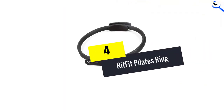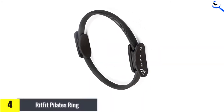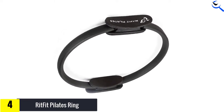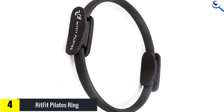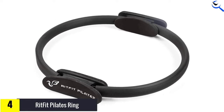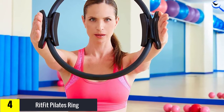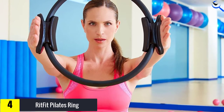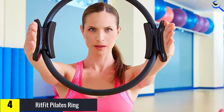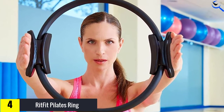Moving on at number 4, we have the RitFit Pilates Ring. It is a quality Pilates ring available at a budget-friendly price. The ring is crafted with durable fiberglass inside a rubber cover that increases traction, durability, and comfort all at once. It features two padded handles, which you can comfortably grip with your hands or thighs while you work out. Like many Pilates rings, it is portable and lightweight.